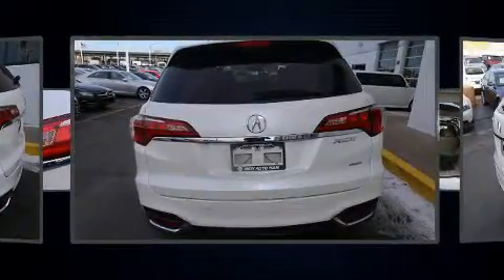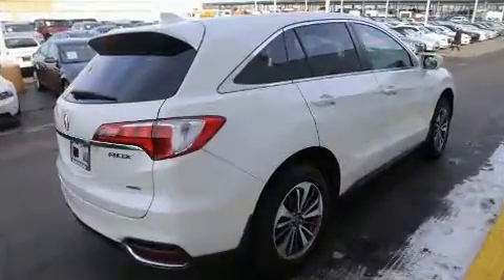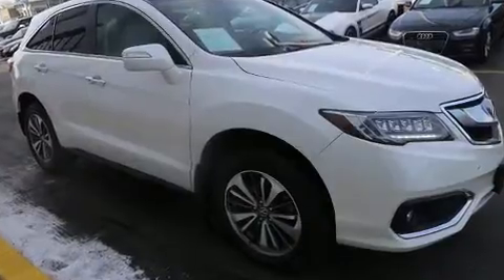Acura prioritized practicality, efficiency, and style by including heated and ventilated seats, blind spot sensor, and air conditioning.